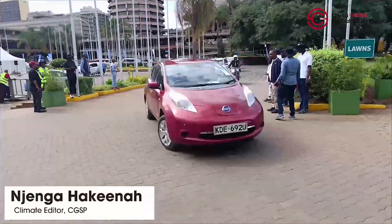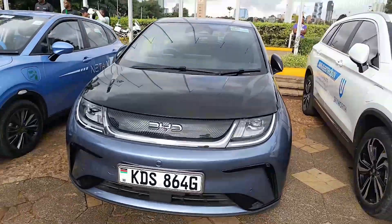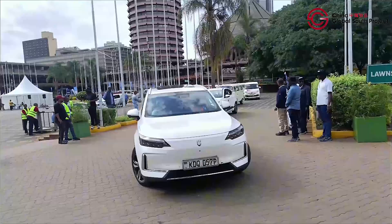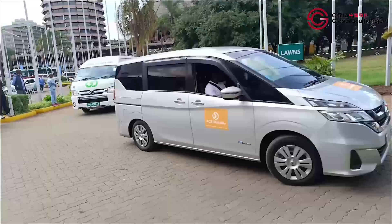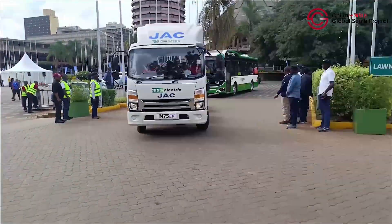Hello guys and welcome again to another very interesting episode of the Africa EV show. My name is Njenga Hakina, bringing you the latest on some of the common Chinese EVs you can buy in Kenya. From sporty crossovers to family sedans, let's explore what Chinese EV brands you can buy today from showrooms or in car yards across the country.